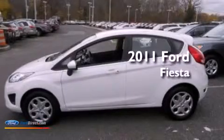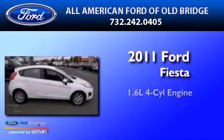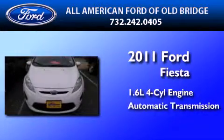This is a certified pre-owned 2011 Ford Fiesta. It features a 1.6-liter four-cylinder engine and an automatic transmission.